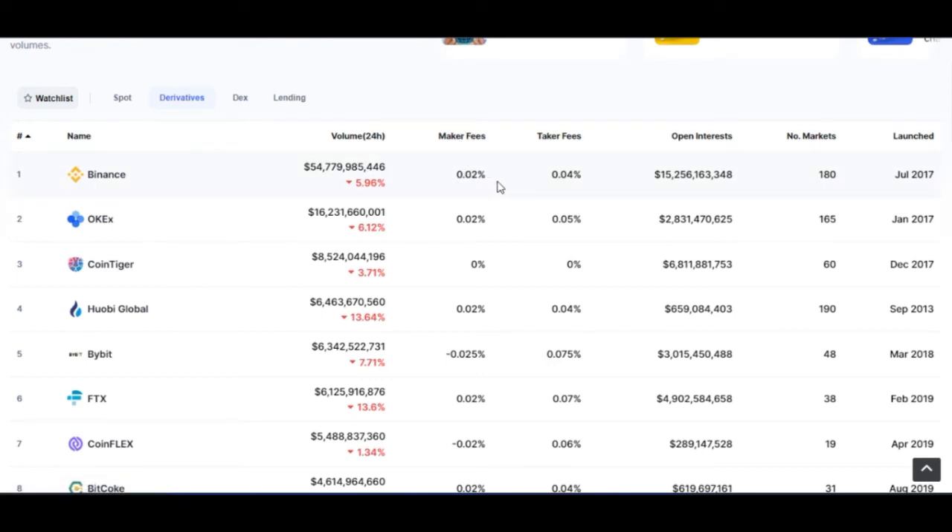On Binance, you can see the maker fee is 0.02 percent and the taker fee is 0.04 percent. For OKX, the maker fee is 0.02 percent and the taker fee is 0.05 percent. Binance ranks number one in derivative trading, OKX ranks number two, and Huobi ranks number four. Huobi charges 0.02 percent for maker fee and 0.04 percent for taker fee. Bybit charges minus 0.025 percent as the maker fee and 0.075 percent as the taker fee.